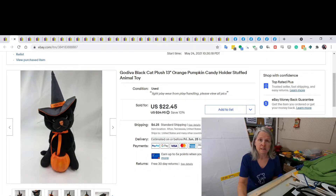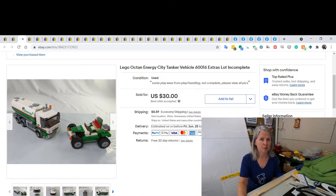I featured this in a haul recently — it was in a tote of plush that we bought. It's a Godiva black cat plush. It was a bulk sale so probably less than a dollar, and it sold for $22.45.